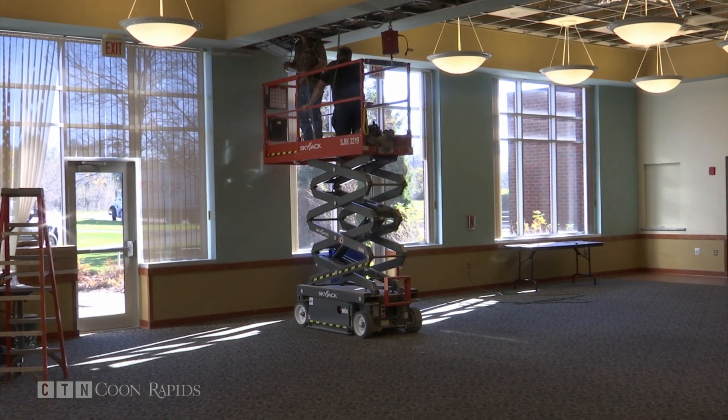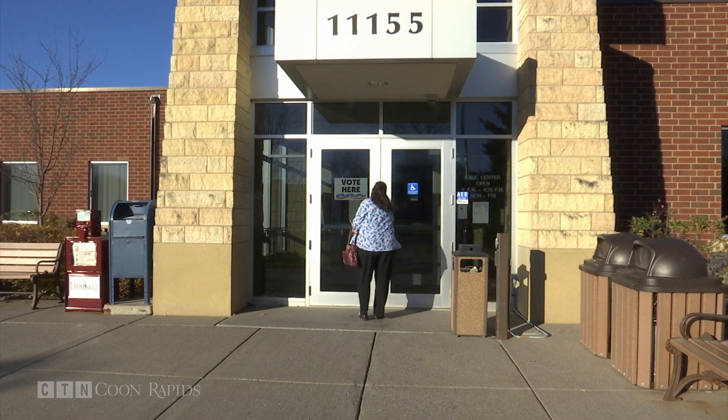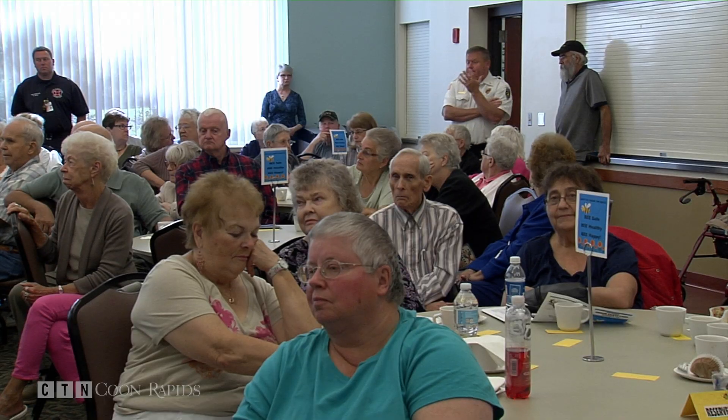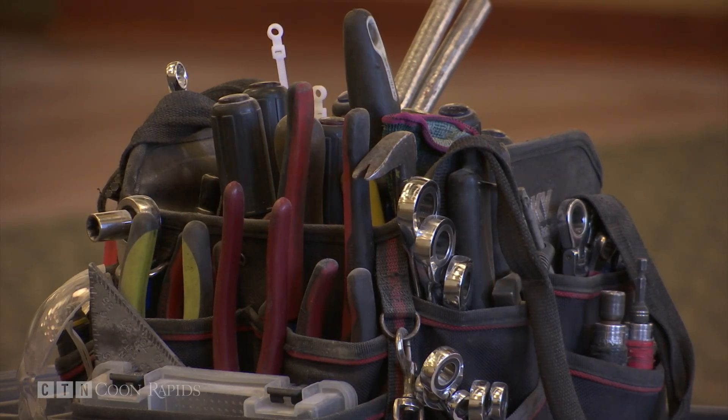The building is getting a $242,000 upgrade through funds budgeted by the city. It's been a busy place — we've been in this building 20 years and it gets a lot of wear and tear. The senior center uses it during the weekday, but then nights and weekends there's Boy Scouts, AA meetings, weddings, graduation parties. So it was time to freshen it up a little bit and also be competitive with the market.